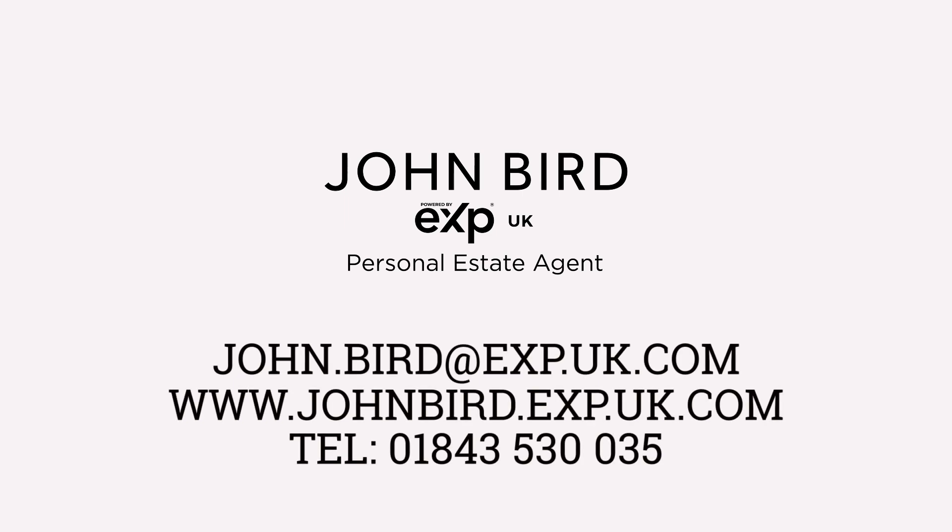I hope you enjoyed your tour of this versatile modern home that will be ideal for first-time buyers and young families, but also a manageable size that will appeal to older buyers too. I'd expect plenty of interest, so please call me to arrange a viewing. Thanks — John Bird, your local personal estate agent.